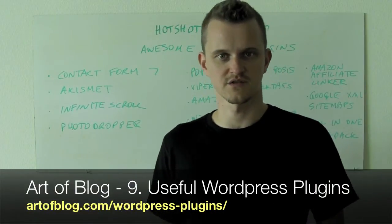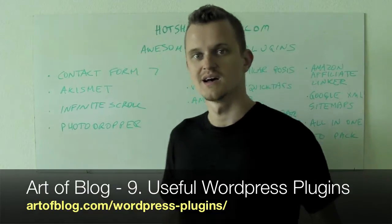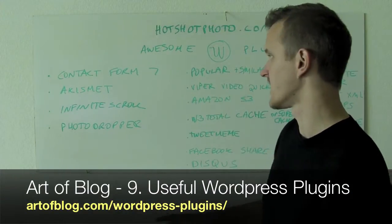There are a ton of really useful plugins for WordPress that allow you to do pretty much anything you ever wanted to with your blog. I'm going to share some of my favorites with you — these are my awesome plugins that you should have.